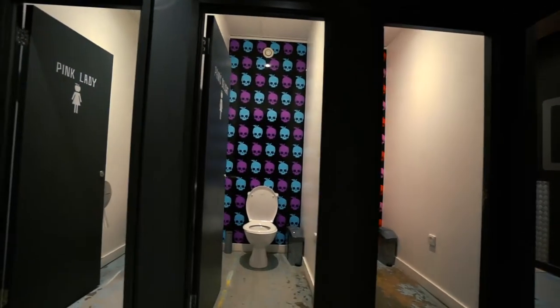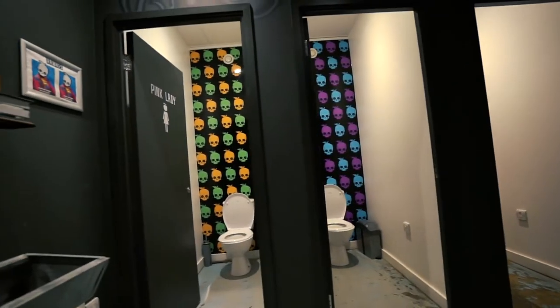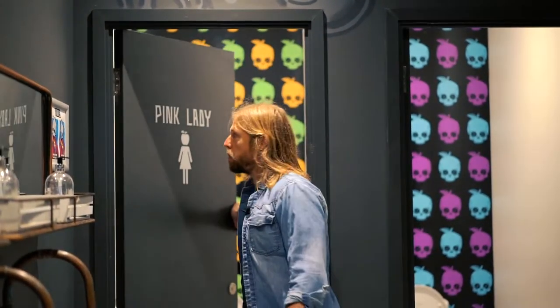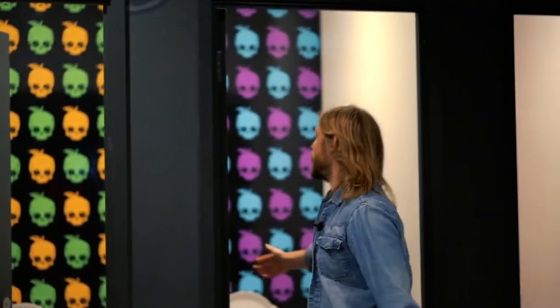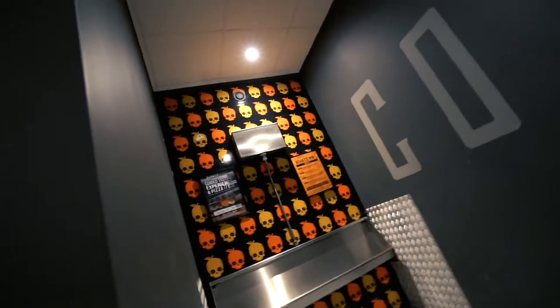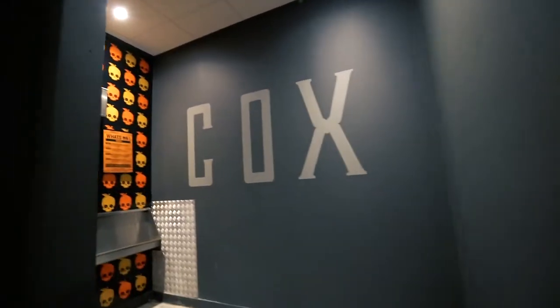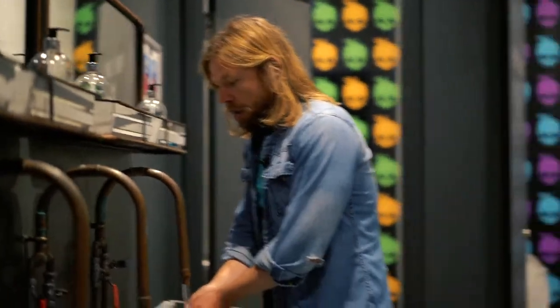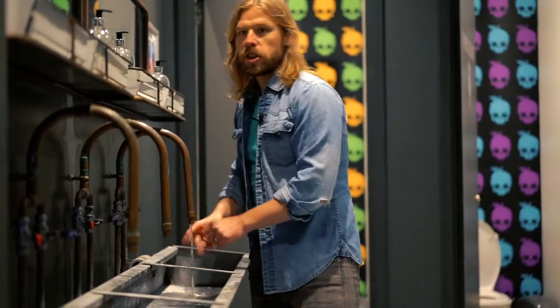Let me brighten these up. This is just a bit of fun in here. We've got our Pink Lady toilet — lovely throne there for the ladies. We've got Pam's Delight. Come through here and we've got the Cocks for the lads, and obviously in important times like this, we've got to be making sure we're washing our hands.